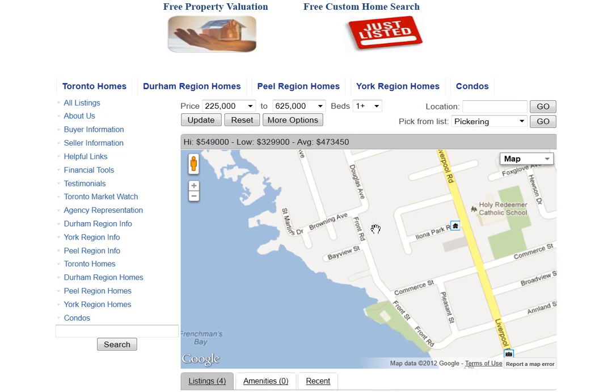Are you looking for homes for sale around Front Road and Pickering? Welcome to our interactive map, which is updated daily.